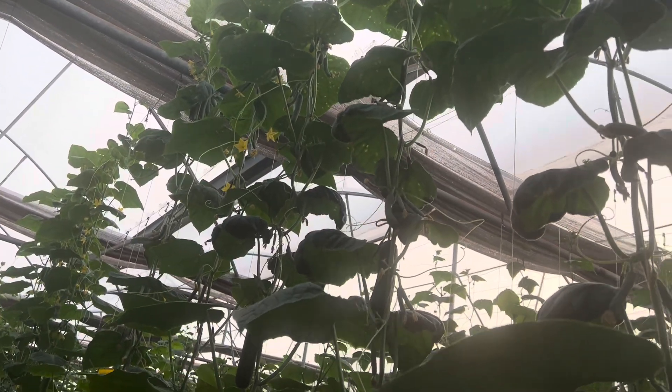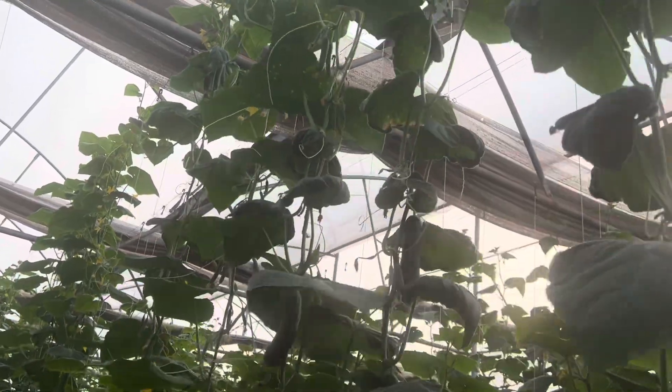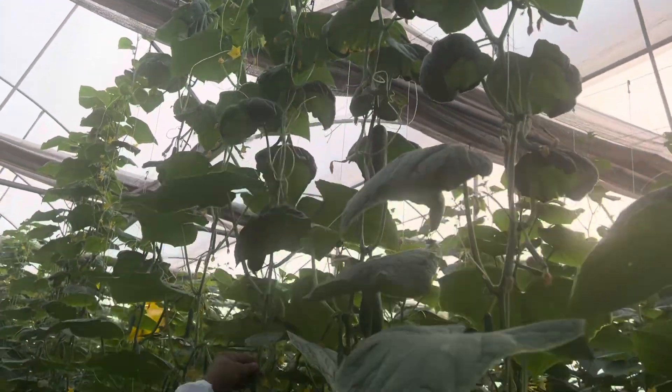You can see here, across the entire row and all along this stretch, the downward curling of the leaves was noticed. In such conditions, the grower needs to take action.